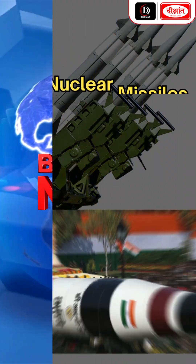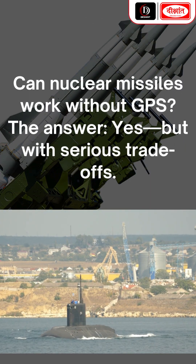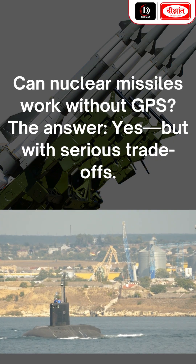Today, breaking news: can nuclear missiles work without GPS? Truth about nuclear guidance systems. The answer is yes, but with serious trade-offs.